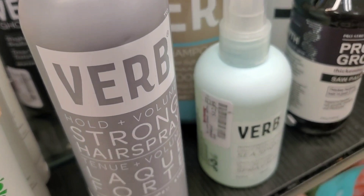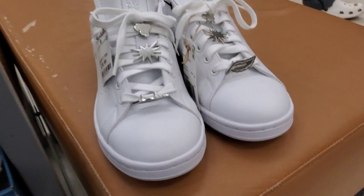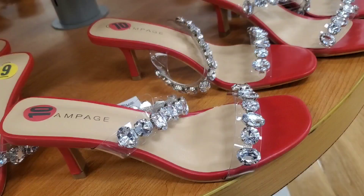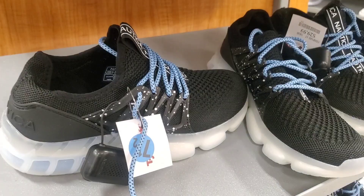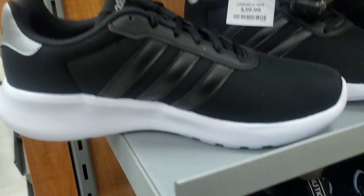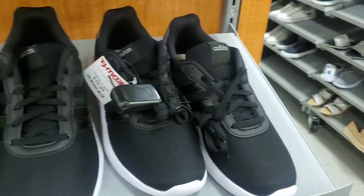For footwear, they had new Adidas sneakers for $39.99 — really cute with great detailing. They also had some fancy red shoes for $24.99 in a lot of different sizes, and new Nautica shoes for $29.99. They also had more Adidas in a lot of different sizes for $40 each.